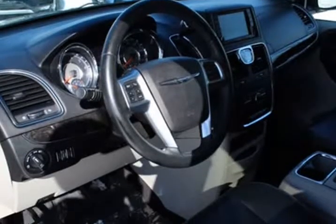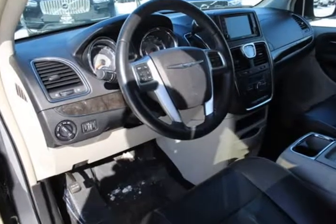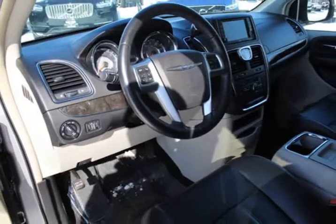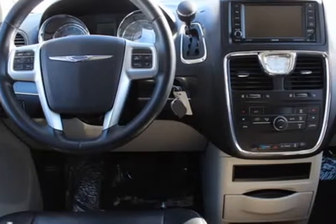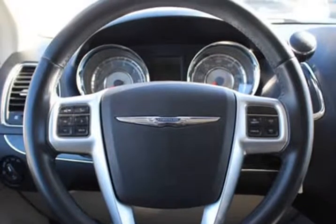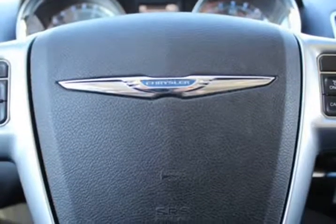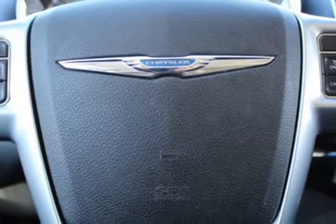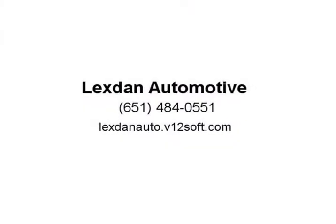Air conditioning, dual zone climate control, cruise control, tinted windows, power steering, power windows, power door locks, power mirrors, leather steering wheel, leather shifter, power driver seat, roof rack, wood trim, clock, tachometer, digital info center, tilt and telescoping steering wheel, steering wheel radio controls, driver airbag, passenger airbag, side airbags, keyless entry.